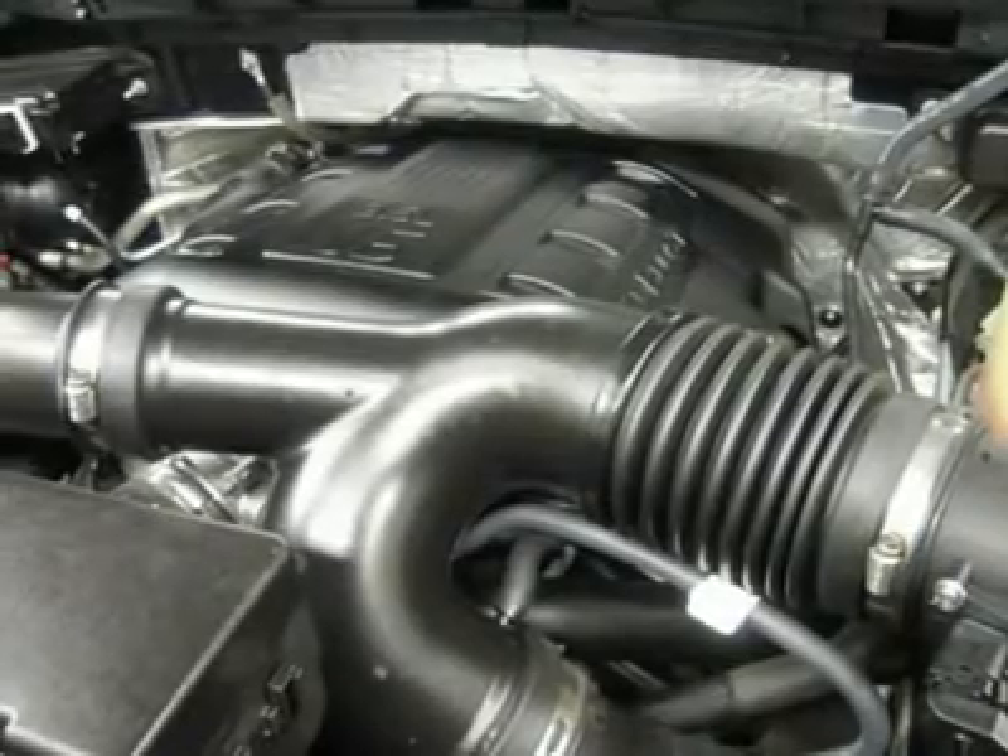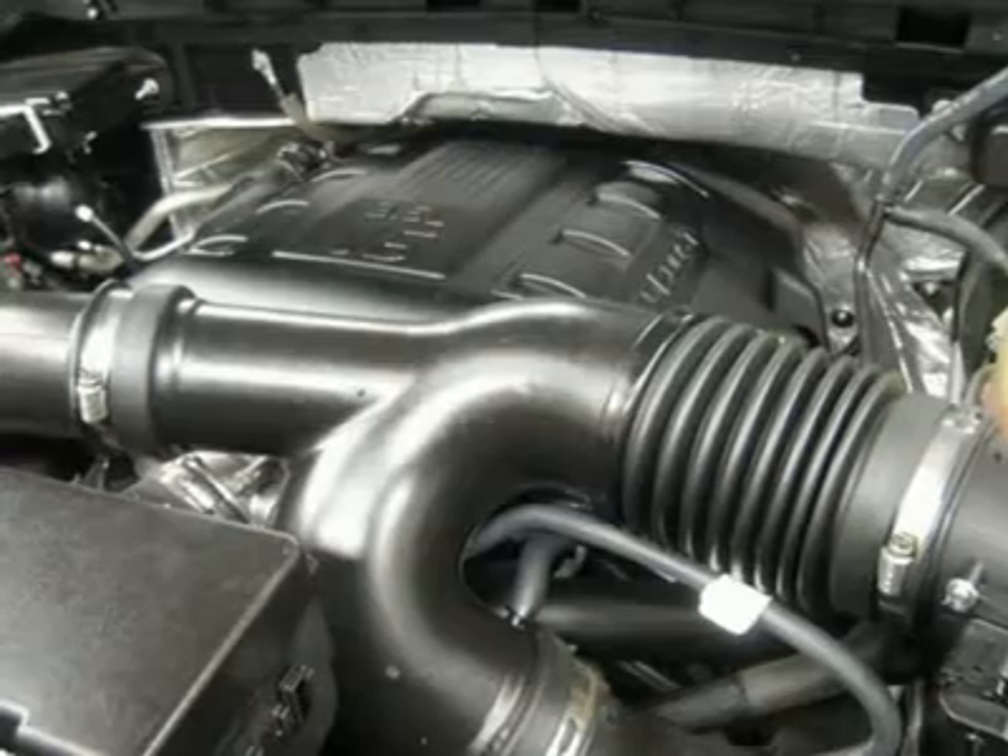If you live far away or close to us, we make it our promise to make sure you are a happy customer before, during, and after the sale. Lens Truck Center has been in business and family-owned for 25 years.